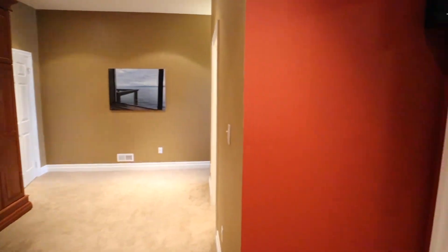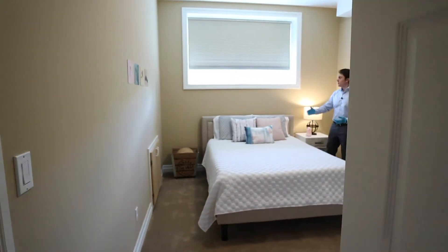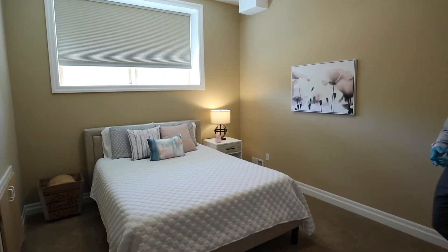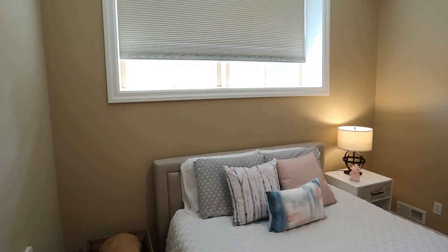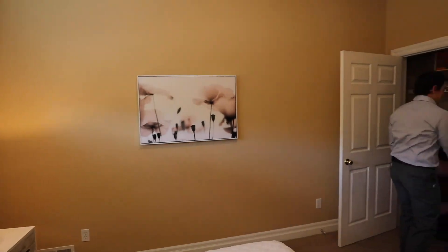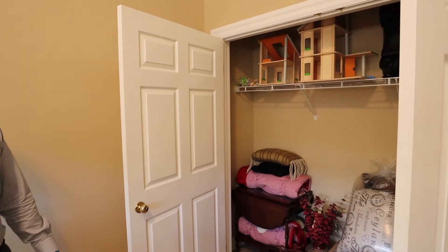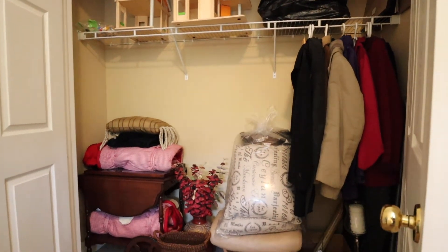That leads you into the extra bedroom space here. They refer to it as the basement level, but with this beautiful big window facing your front terrace, it doesn't feel like that at all — it feels totally like a regular bedroom. It's very spacious, great if you had grandkids staying or friends who needed to spend the night. You have beautiful double closet space and it's quite generously proportioned. It could also be used as a second office space — it has more than enough room to do so.